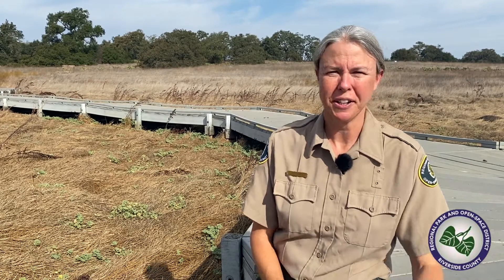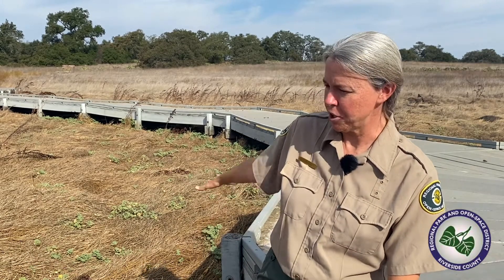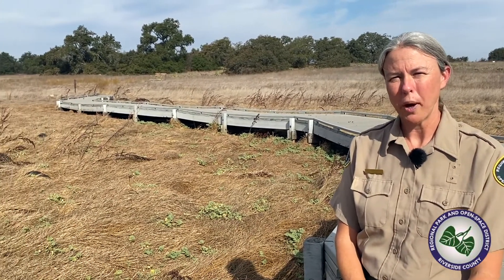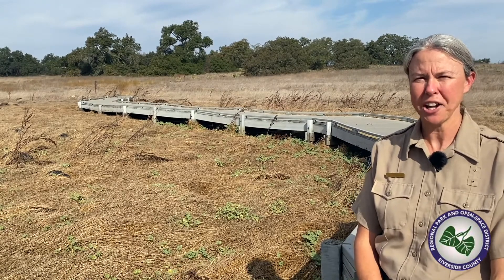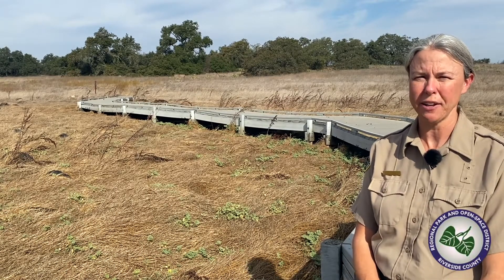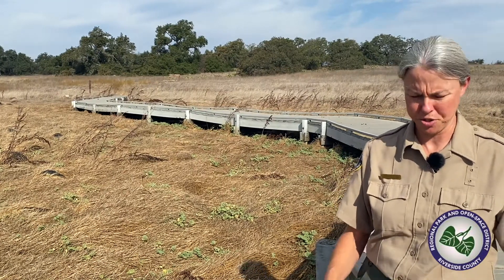When the vernal pool is full, all kinds of little critters are going to be hatching from eggs in the ground. Right here it looks very dry and very brown, but believe it or not, there are actually thousands of little creatures in eggs waiting for the vernal pool to start filling with water. They're going to hatch, come out, and go through their life cycle. We're going to learn about some of these very unique creatures.